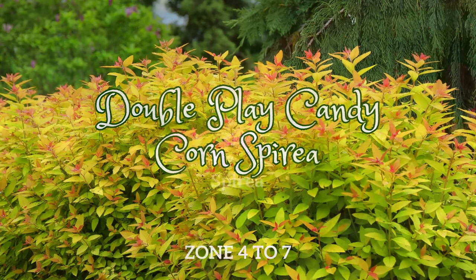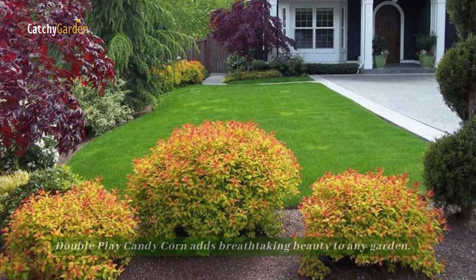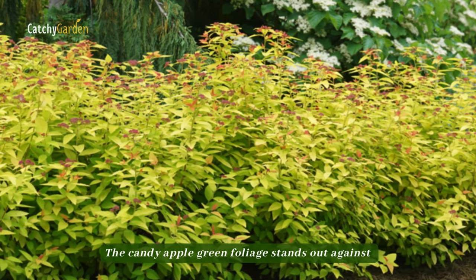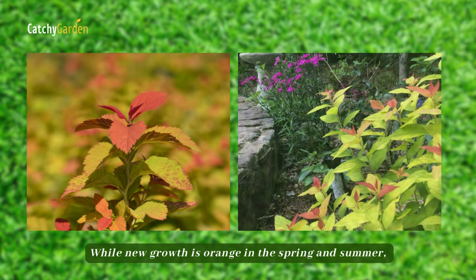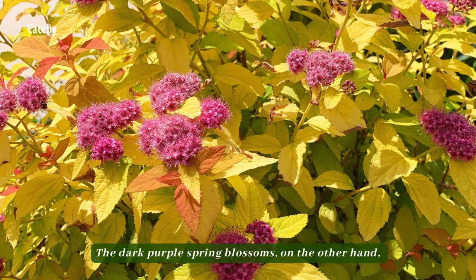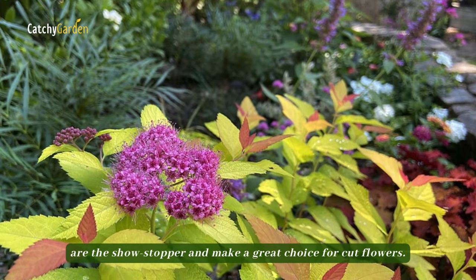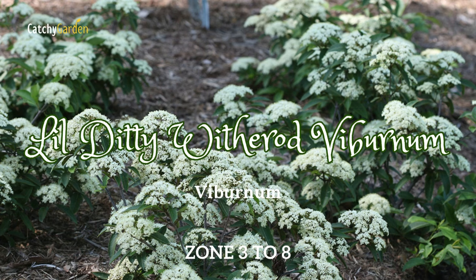Number eight: Double Play Candy Corn Spirea. Throughout the growing season, Double Play Candy Corn adds breathtaking beauty to any garden. The candy apple green foliage stands out against the deep red new growth that appears in the spring, while new growth is orange in the spring and summer. The foliage turns a lovely pineapple yellow in the fall. The dark purple spring blossoms are the showstopper and make a great choice for cut flowers.